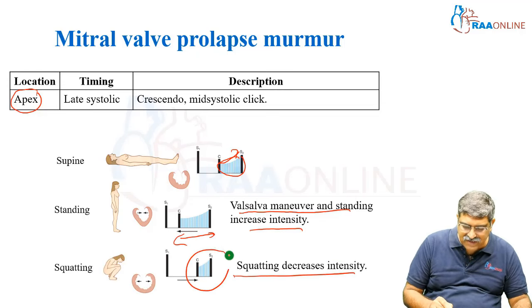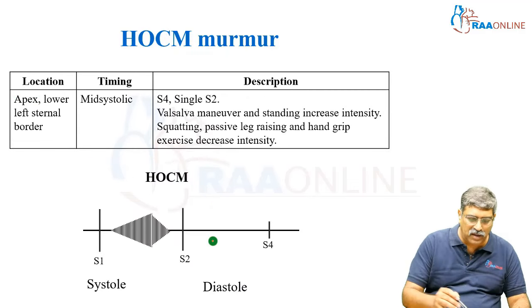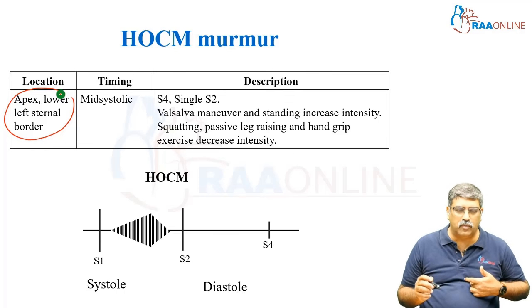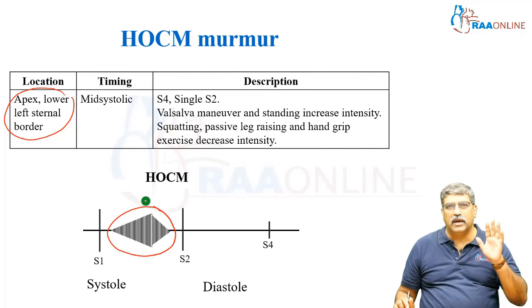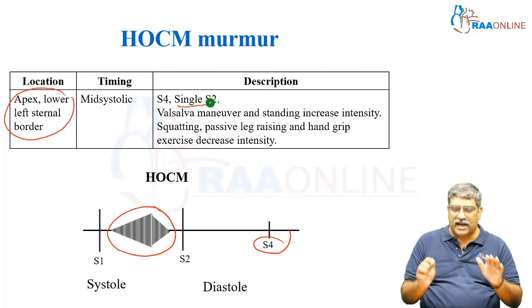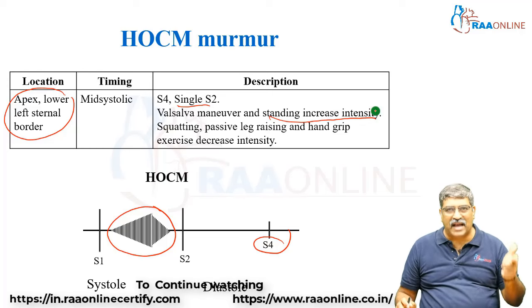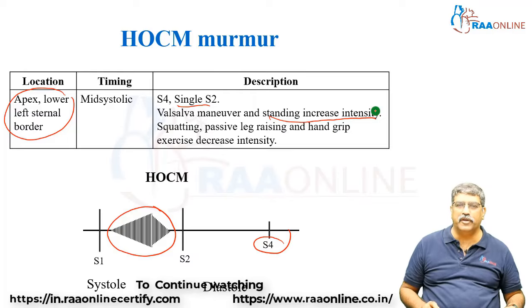In squatting, the murmur intensity is decreased. Coming to HOCM murmur, it is well heard at the apex and lower left sternal border. The timing is a mid-systolic murmur. There can be an S4 and S2 can be single. Valsalva maneuver and standing increase the intensity of the murmur, while squatting, passive leg raising, and hand grip decrease the intensity of the murmur.